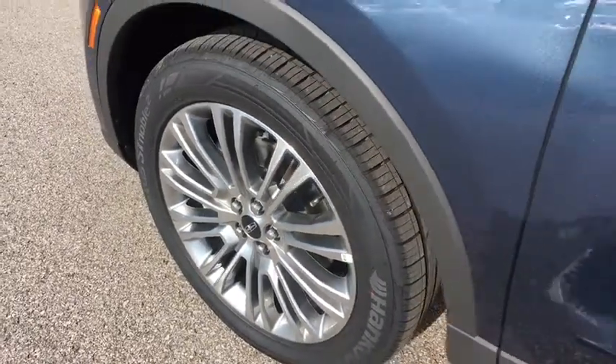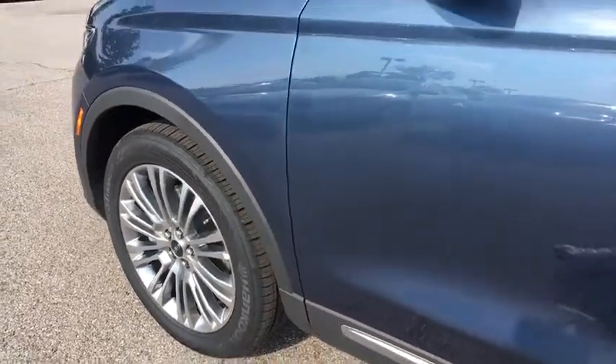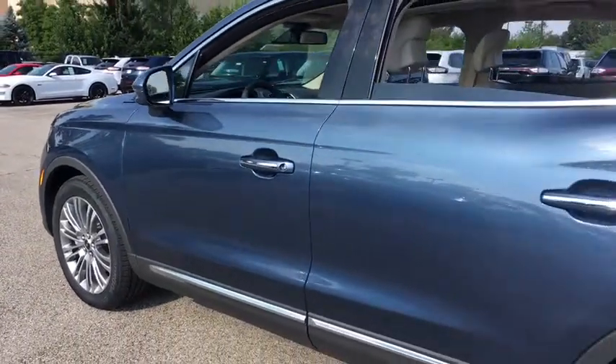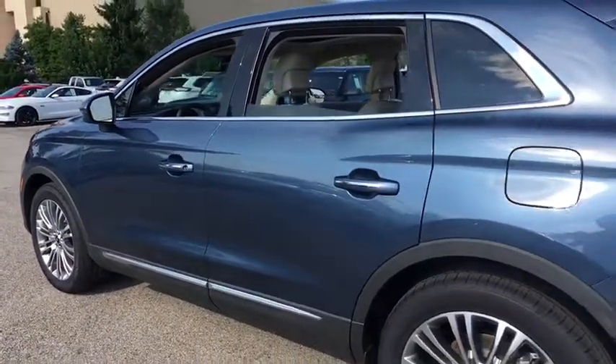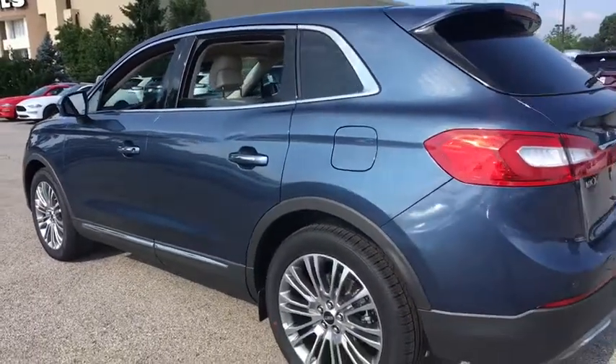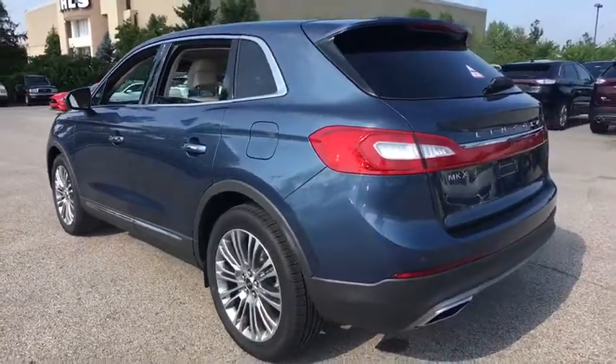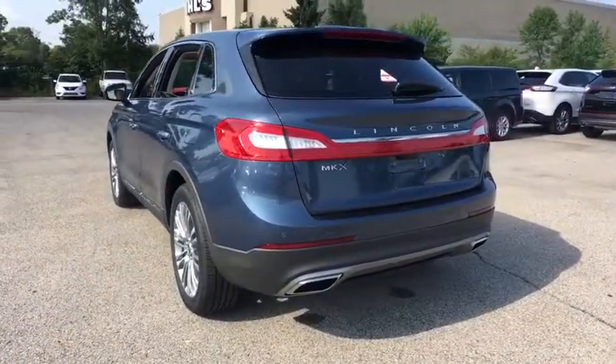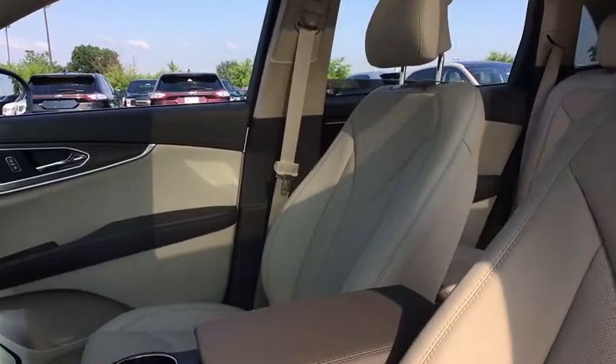The 2018 Lincoln MKX offers performance and a distinctly powerful ride that's ahead of the curve. Boasting excellent launch and acceleration with a powerful engine that delivers plenty of horsepower, the Lincoln MKX is truly empowered for action. This vehicle has less than 100 miles.